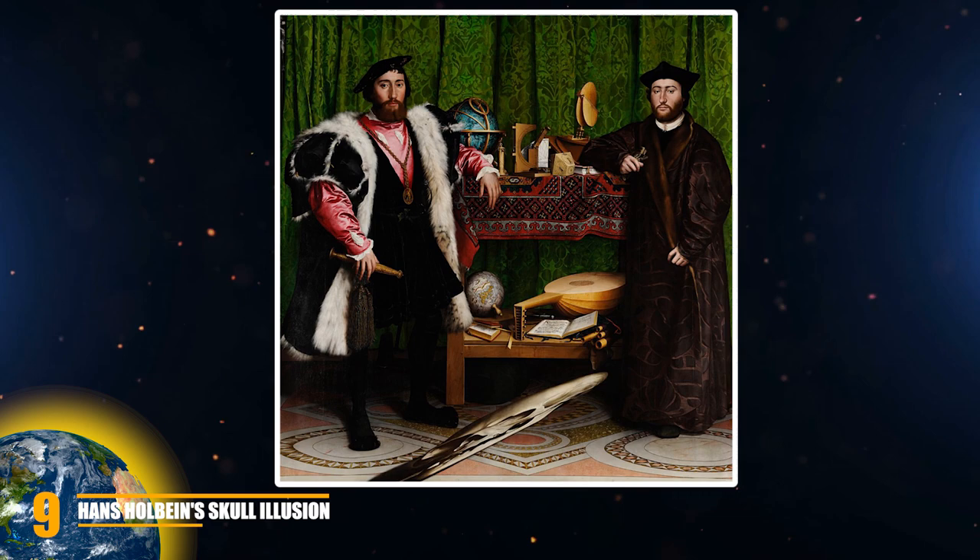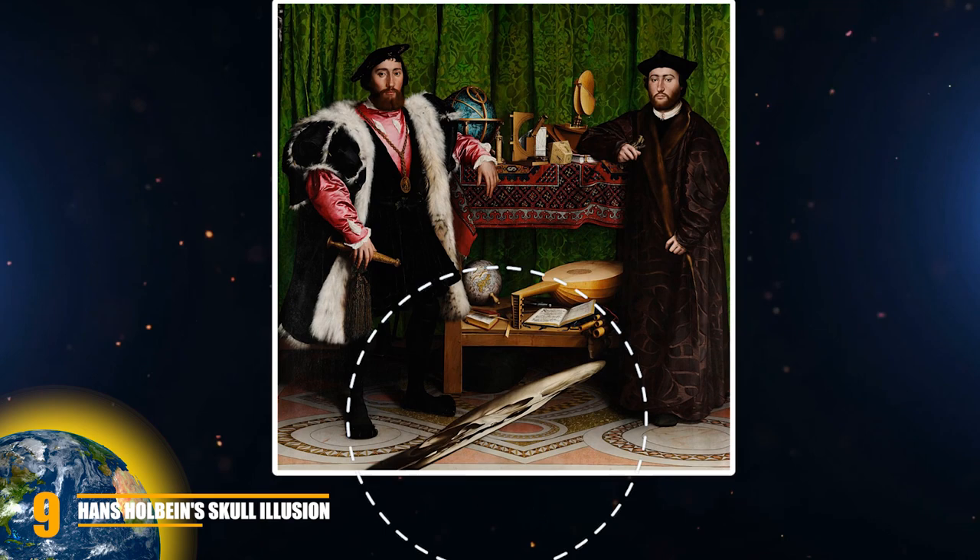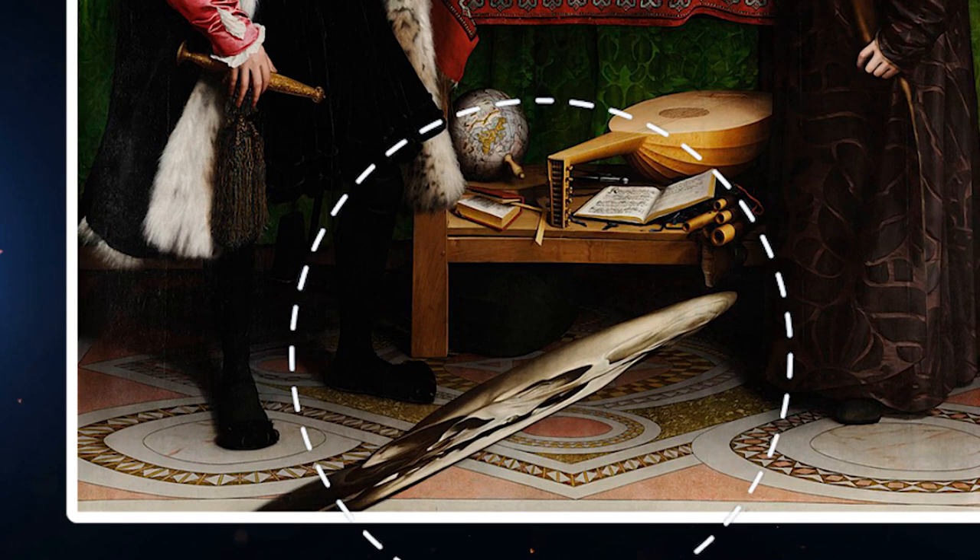Because at the bottom of the painting, there is a spot that looks like a splotch of paint ruining the shot. But if you look closely at it, you'll notice that it looks like something very familiar. And your instinct would be right, because that splotch is actually a distorted skull.